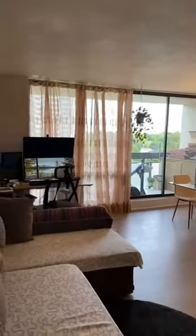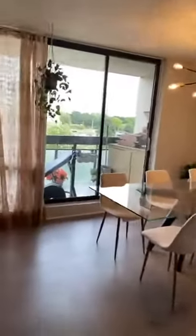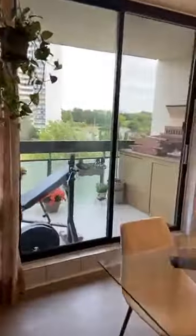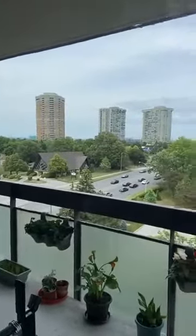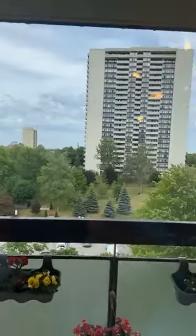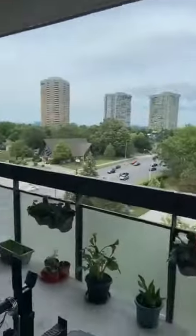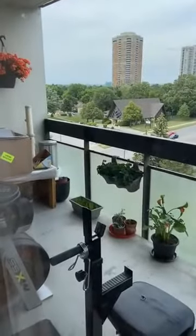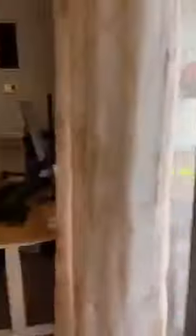These units have very large space — almost 1,200 square feet — with a large size balcony. They are a little bit older units. From here you can see the Don Mills and Sheppard intersection, and also the balcony outside which has some flowers beautifully making the space look nice.